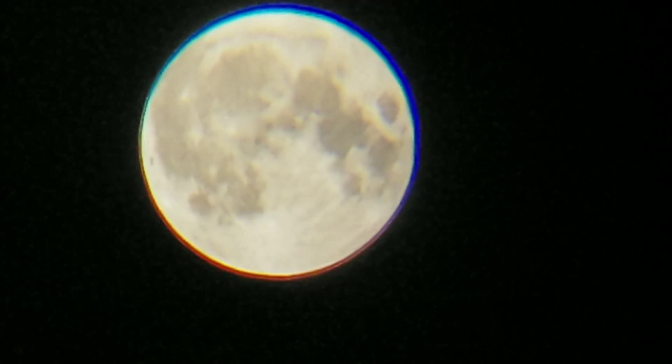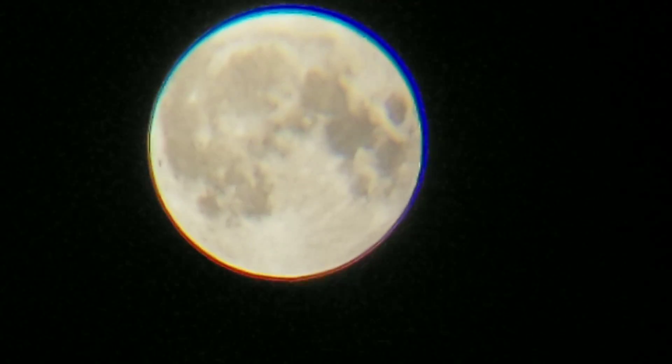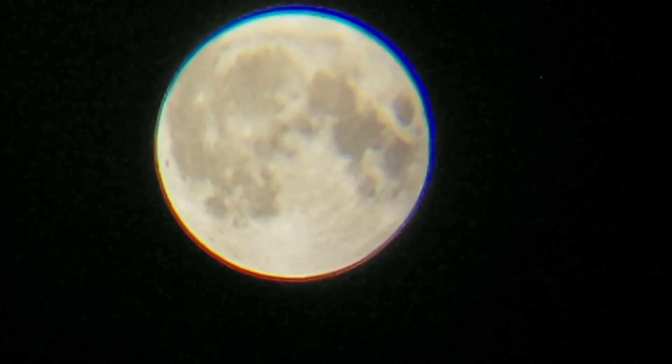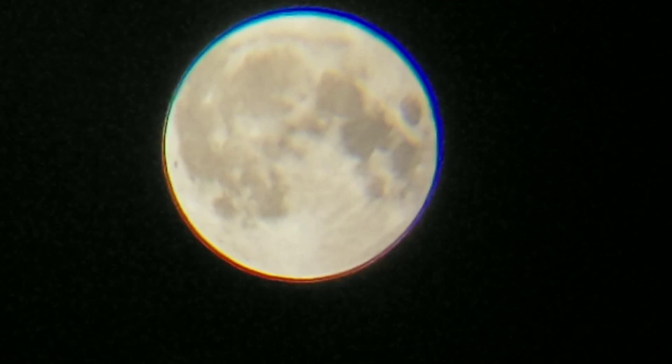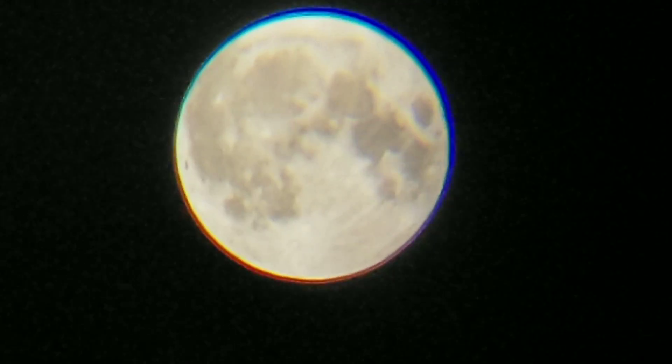You can see the wobbling there from the moon. This is something I've shown in my videos before. Later on in this video, I will show you the tripod it was set up on and everything. And you can see it's filmed from inside. This night wasn't a windy night.